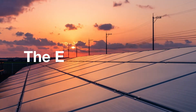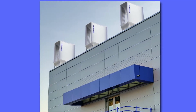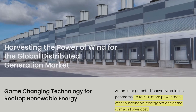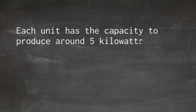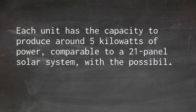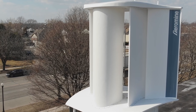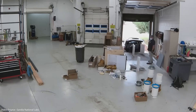Aeromine's technology is no small player in the energy market. It's claimed that these motionless systems can generate up to 50% more energy than solar arrays of the same cost. Each unit has the capacity to produce around 5 kilowatts of power, comparable to a 21-panel solar system, with the possibility of multiple units being installed along a building's roof. This makes it ideal for large commercial buildings looking to reduce their reliance on the grid and increase their renewable energy footprint.